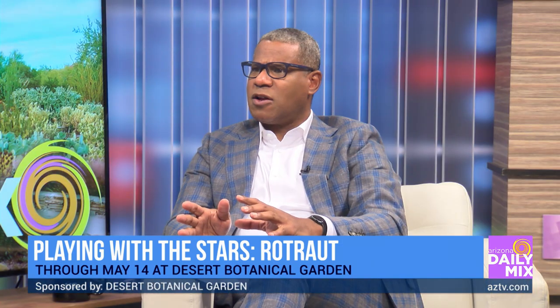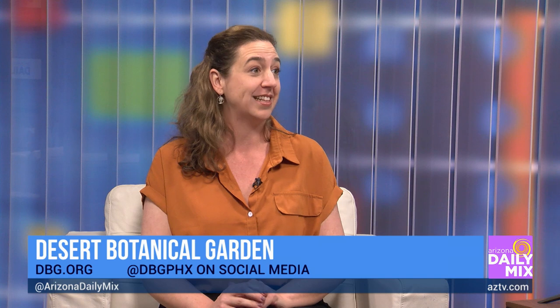How long is this exhibit at the garden? It's on view through Mother's Day, May 14th, so springtime is a great time to see it — everything's going to be in bloom, really setting off these sculptures. Are we still open into the evening? Yes, we're open 8 a.m. to 8 p.m. The sculptures really pop as the sun's going down. They're beautiful to see at sunset, and it's a whole other experience at night because all of them are finished with an automotive finish — the paint jobs are exquisite, some glittering and shiny, so in the light at night it's a very different experience than during the day.